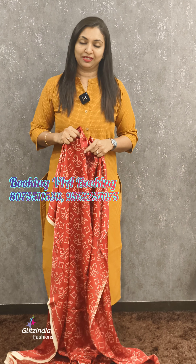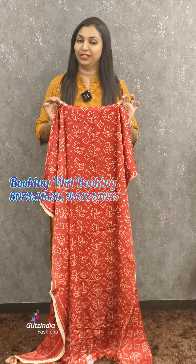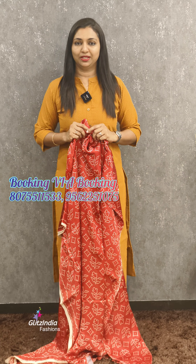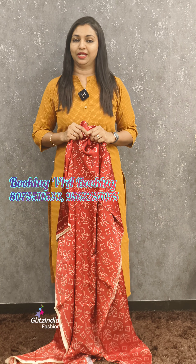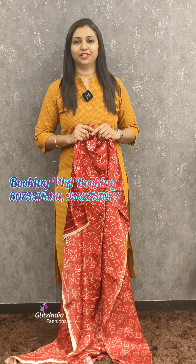Welcome to Glitzendaya Fashions, I am Rasinajimaal. We are using the Modal Setsendaya Collection — the limited store of Modal Setsendaya. We are using WhatsApp for booking, using the number of screenshots. The numbers are 9562510758 and 807551153.